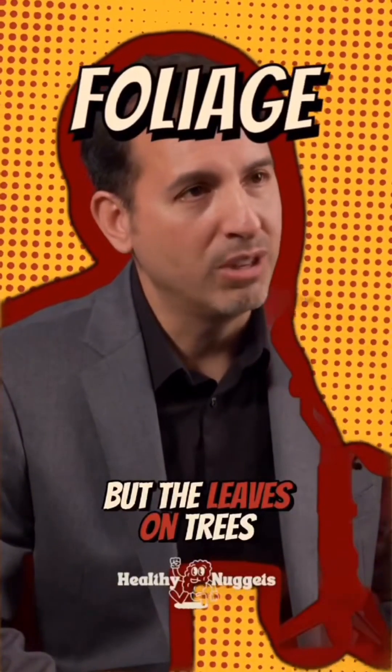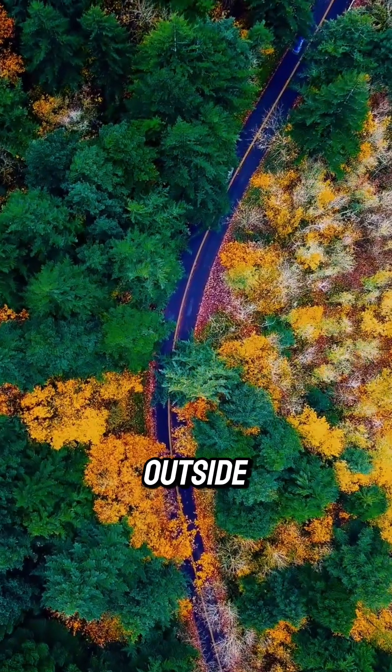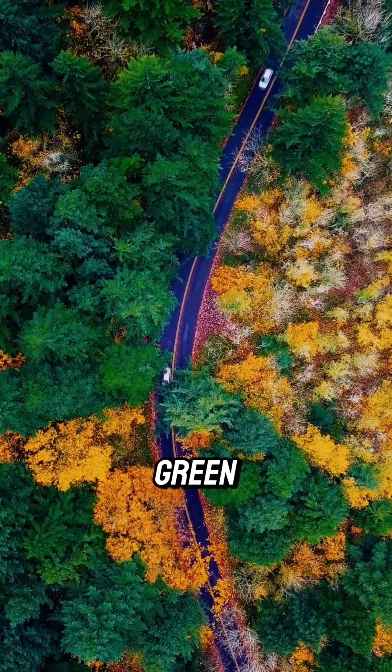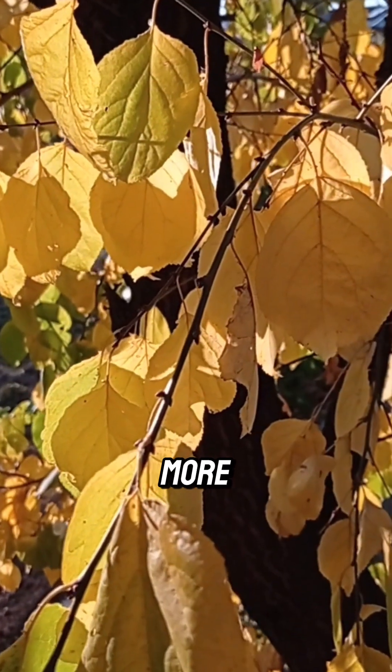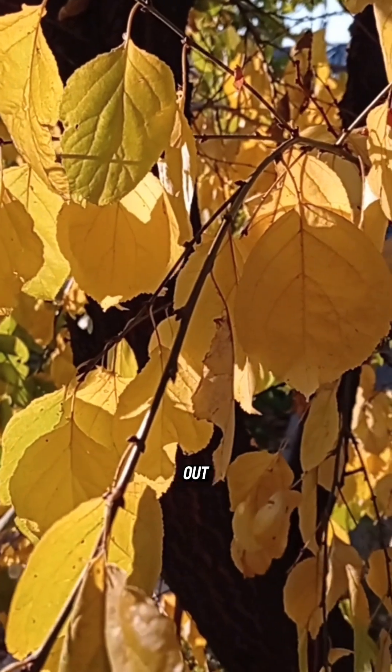Believe it or not, the leaves on trees and grass — anything with chlorophyll — is highly reflective of infrared light. What that means is that if you go outside on a sunny day versus going outside on a sunny day surrounded by green spaces, you're going to get probably two, three, four times more infrared light in that environment than you would without that environment.